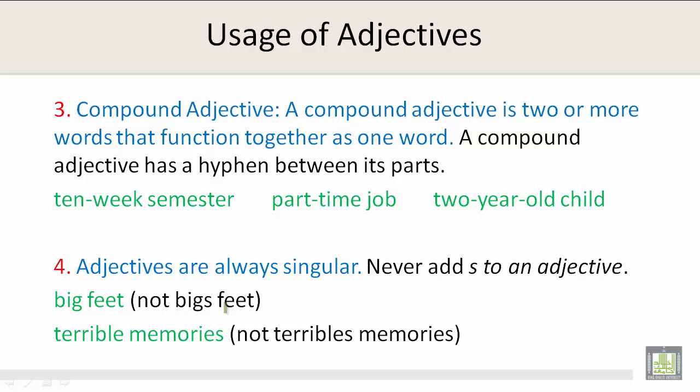Compound adjective: A compound adjective is two or more words that function together as one word. A compound adjective has a hyphen between its parts. For example, ten-week semester, part-time job, and two-year-old child.